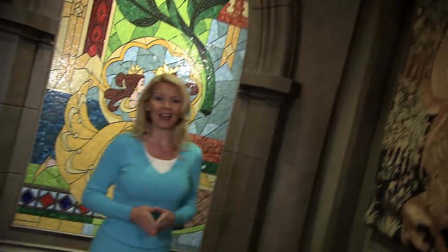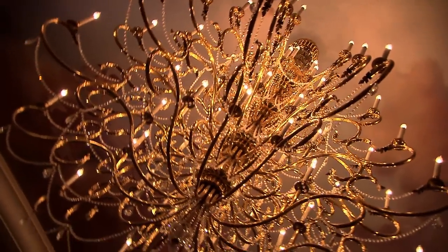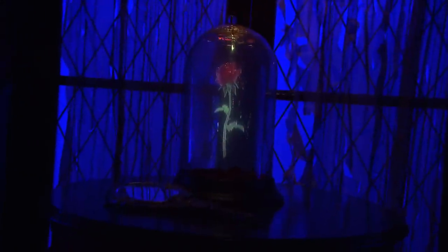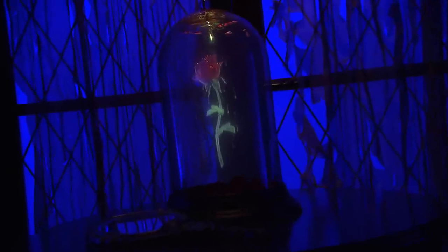Nothing scary about that. From the moment you arrive, you're immersed in the enchanted world of Beauty and the Beast. Every detail everywhere is part of the story. From the sparkling chandeliers to the beautifully crafted tapestries, the surroundings really make you feel like you've stepped into the castle alongside Belle.